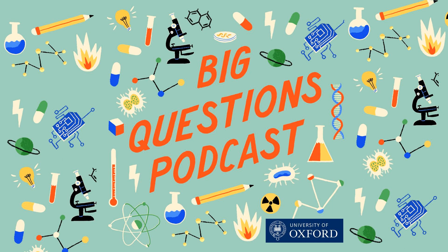Getting a bacterial infection sucks — there's a whole lot of going to the doctor, getting antibiotics, taking them for weeks, maybe they work, yada yada yada. But what if we stopped taking pills and instead used sound waves to treat them? On this episode of the Oxford Sparks Big Questions podcast, we're asking: how can we use sound waves to eliminate infections?